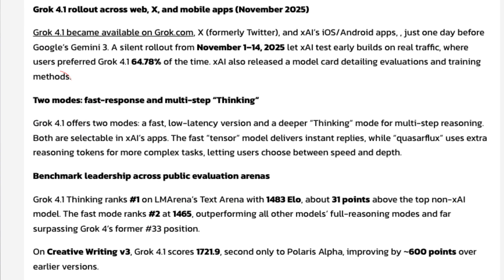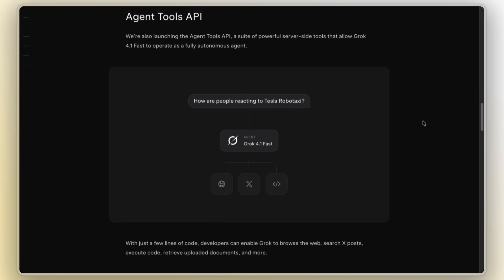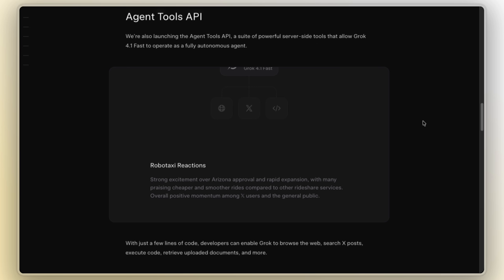Now we get two behaviors in our apps: a fast, low-latency mode paired with a deeper thinking mode for multi-step reasoning. For developers, the big story is Grok 4.1 Fast plus the Agent Tools API. XAI describes 4.1 Fast as its best tool-calling model with that 2 million token context window, all designed for things like customer support, workflows, finance, that kind of stuff. The Agent Tools API can call web search, xSearch, code execution, and other tools from inside a single model call.